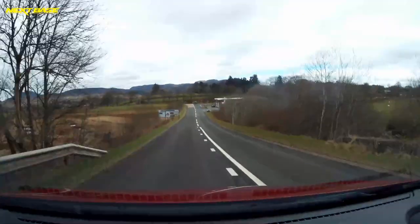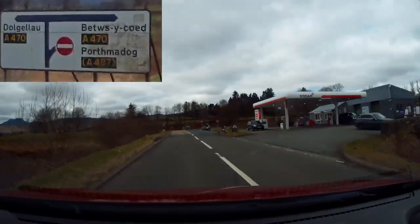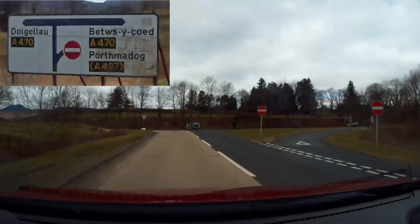This is our next turning coming up — it's the T-junction just after the garage. We'll be turning right; it's signposted Betws-y-Coed and Porthmadog, A470 and A487.